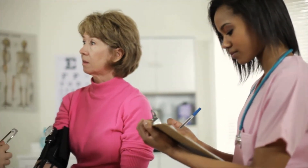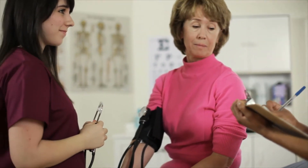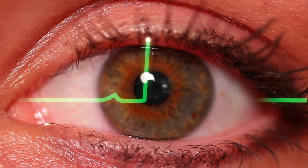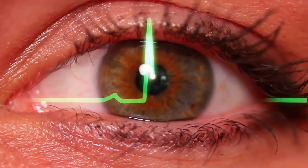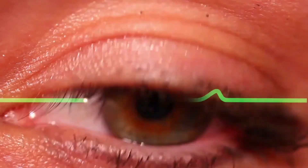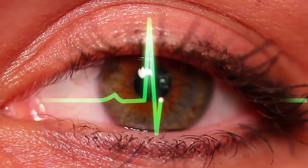Hypertension usually causes no symptoms, but symptoms related to extremely high blood pressure might include drowsiness, nausea, confusion, headaches, vision problems, and difficulty breathing. High diastolic blood pressure is a risk factor for heart attacks, strokes, and kidney failure.